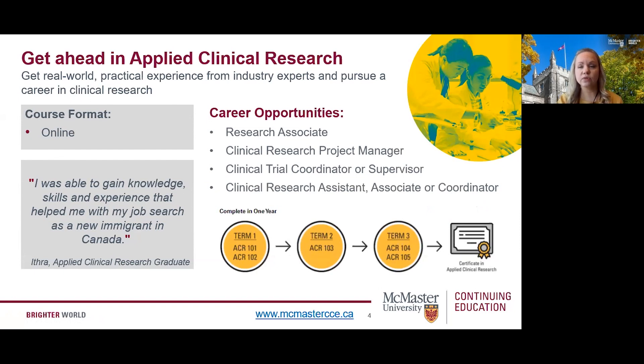You'll also complete a capstone project with an online team, which will provide the opportunity to apply clinical research methods, techniques, and strategies to a real-world situation or case. Career opportunities available to those who pursue a certificate in clinical research include clinical research associates, clinical research assistants, clinical research trial coordinators, and clinical research project managers. Please visit our applied clinical research page to learn more about this exciting opportunity.